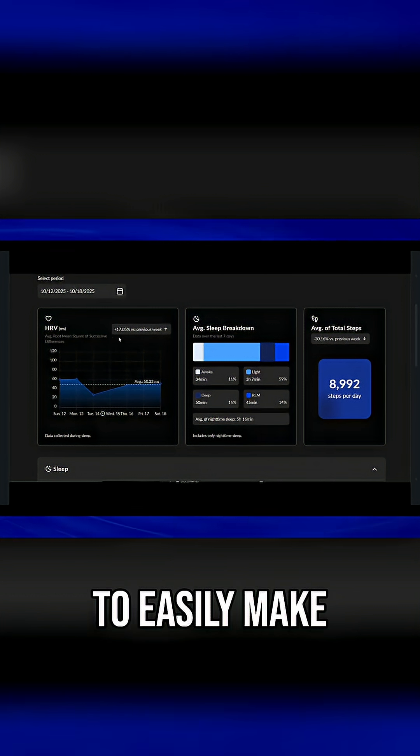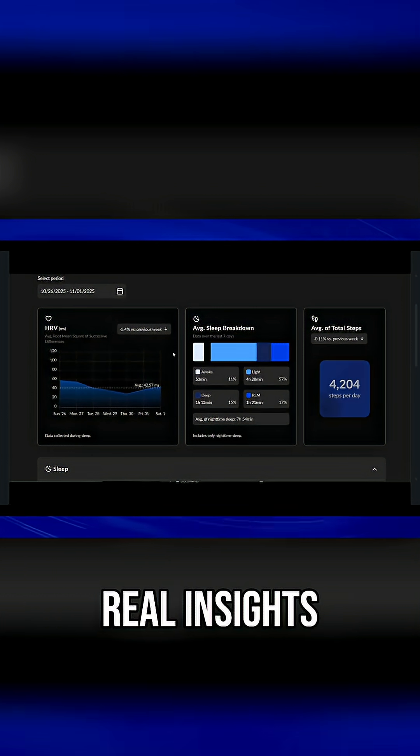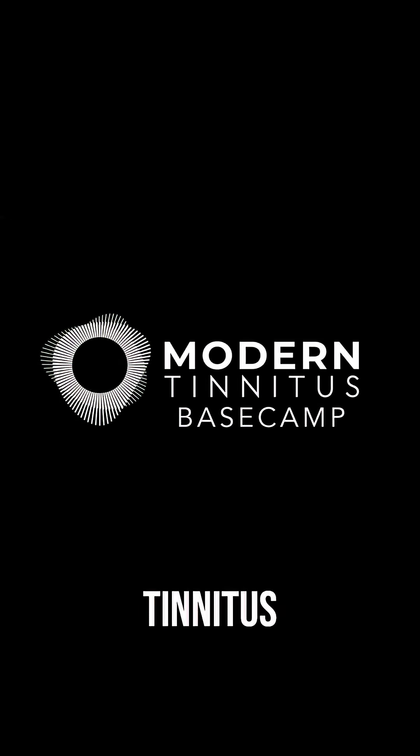That's why leading tinnitus expert Dr. Craig Casper and I developed a digital platform that allows tinnitus clinicians to easily make sense of your HRV data, turning random numbers into real insights. We call it Modern Tinnitus Basecamp.